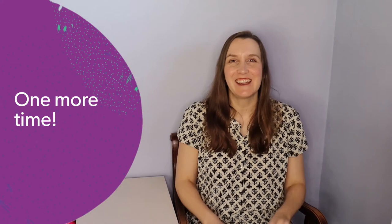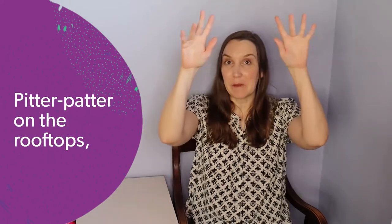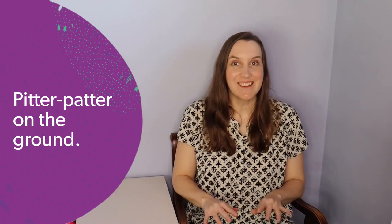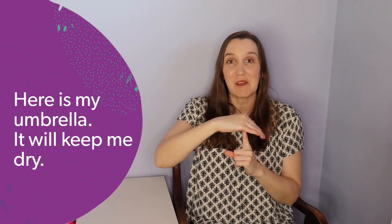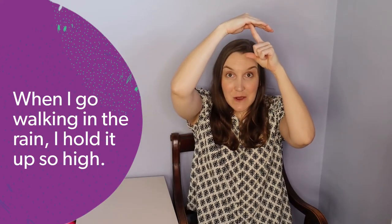Let's do that again. Raindrops, raindrops falling all around. Pitter-patter on the rooftops, pitter-patter on the ground. Here is my umbrella, it will keep me dry. When I go walking in the rain I hold it up so high.